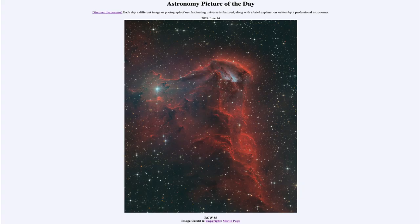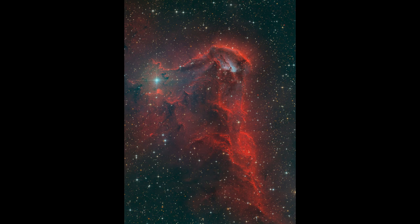Greetings and welcome to the Astronomy Picture of the Day podcast. Today's picture for June 14th of 2024 is titled RCW 85. So what do we see here? Well, here we see an area of the sky between the stars of Alpha and Beta Centauri.